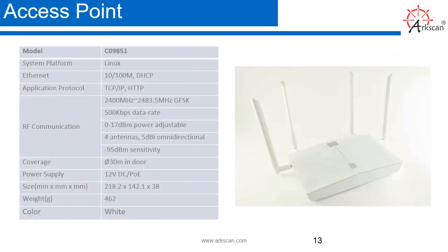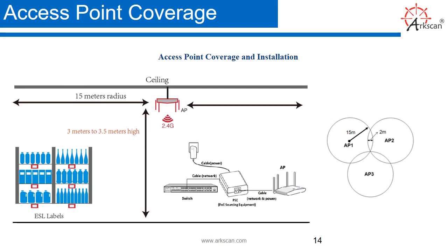Access point. This page will show you the model and specifications. Access point coverage: it's best to put your access point in the ceiling, as shown in this picture. The access point covers a 15-meter radius, and the best installation height would be 3 meters to 3.5 meters high.